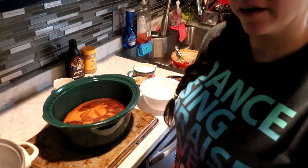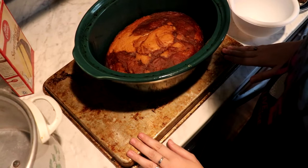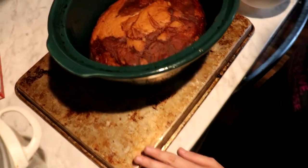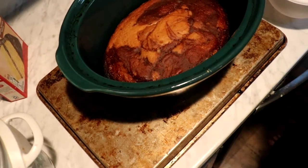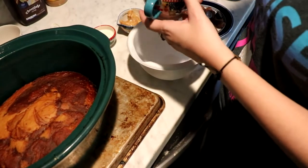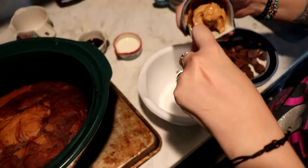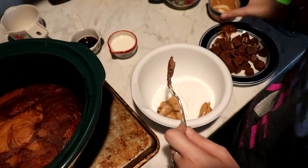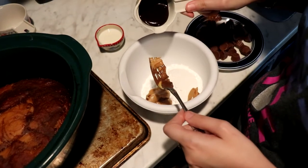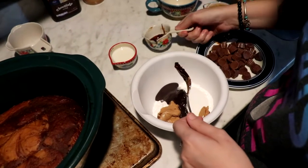Okay guys, we're back! I turned the crock pot off and unplugged it. This has been cooling for 15 minutes — I didn't have a wire rack so I improvised. The way you know it's done is you take a toothpick, insert it, and if it comes out clean it's done, just like a regular cake. Now we're going to make the topping, which is just the powdered sugar, peanut butter — three tablespoons of peanut butter, two tablespoons of chocolate syrup, and two to three tablespoons of milk.